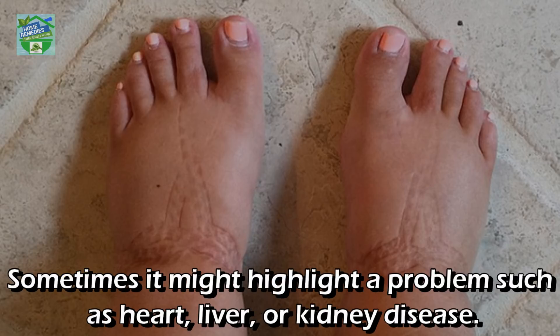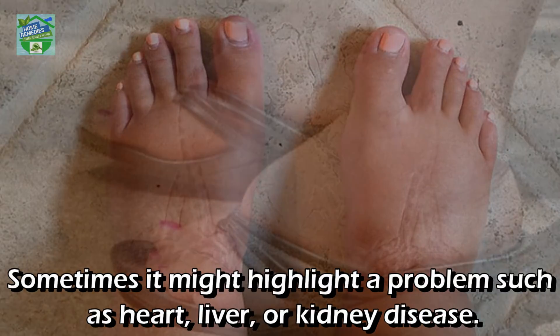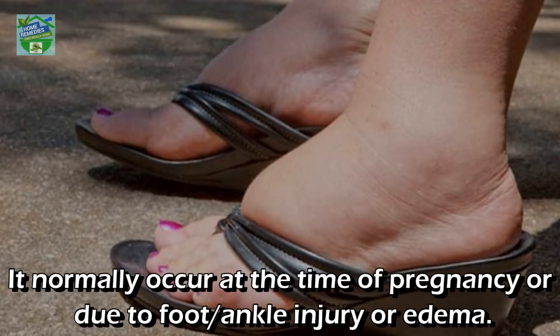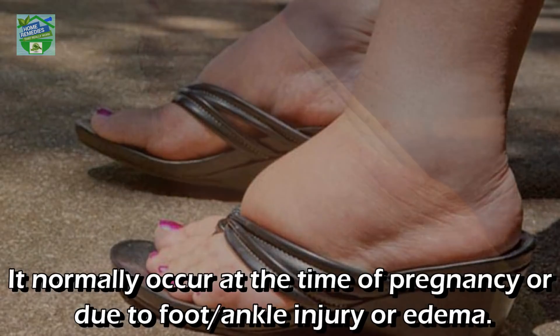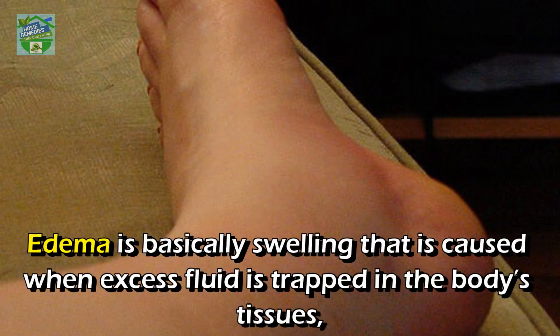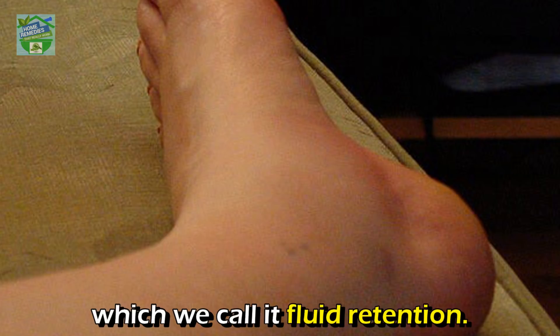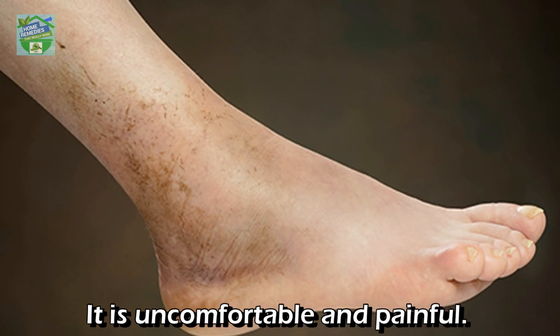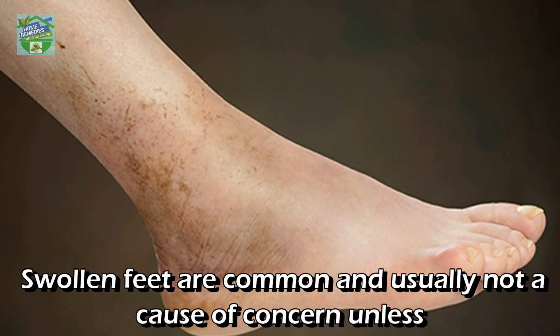If your ankles swell up in the evening, it could be due to right-sided heart failure. It normally occurs at the time of pregnancy, or due to foot or ankle injury, or edema. Edema is basically swelling that is caused when excess fluid is trapped in the body's tissues, which we call fluid retention. It is uncomfortable and painful.